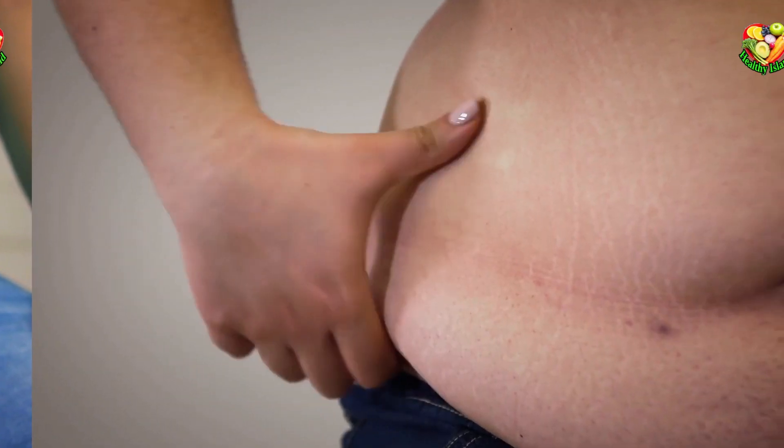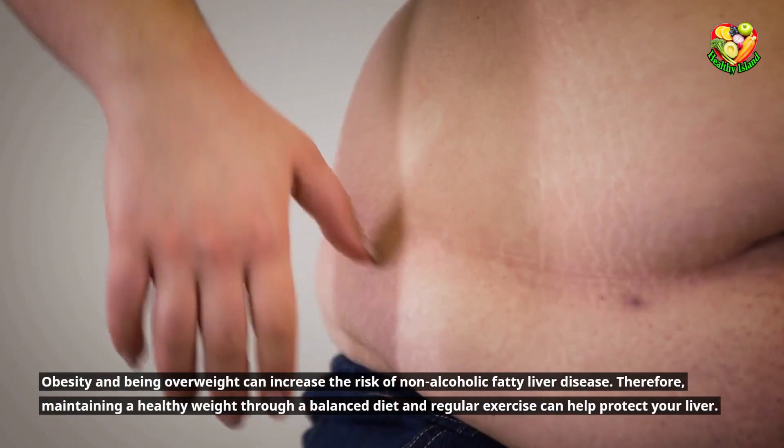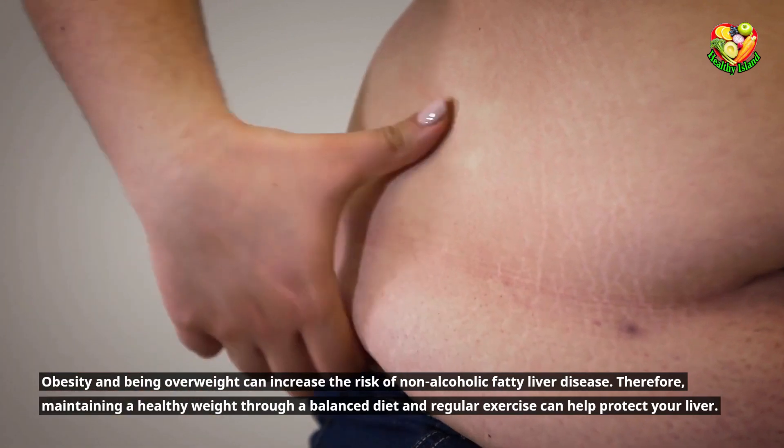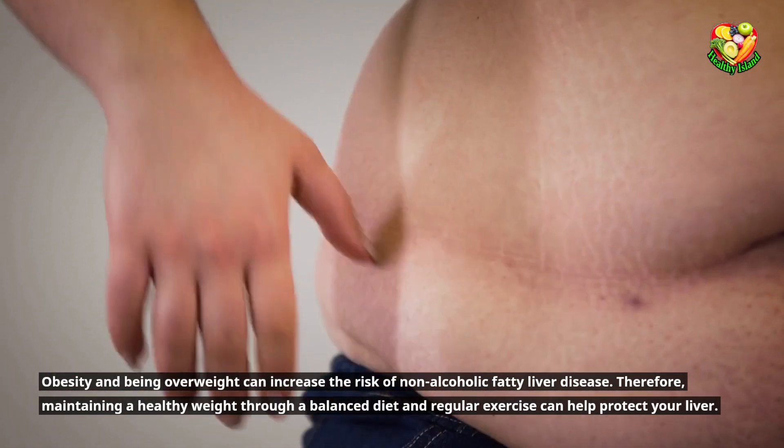Maintain a healthy weight. Obesity and being overweight can increase the risk of non-alcoholic fatty liver disease. Therefore, maintaining a healthy weight through a balanced diet and regular exercise can help protect your liver.